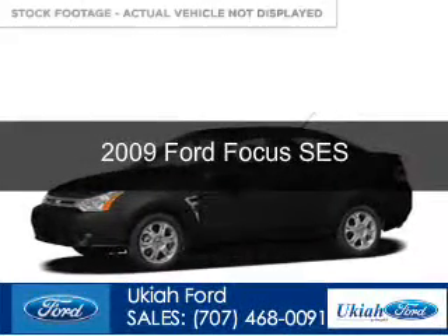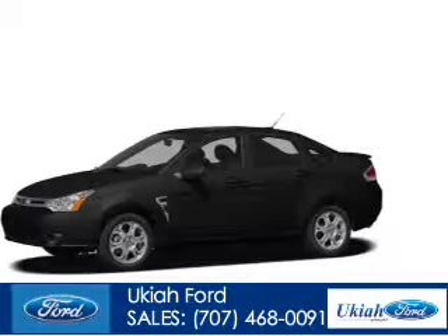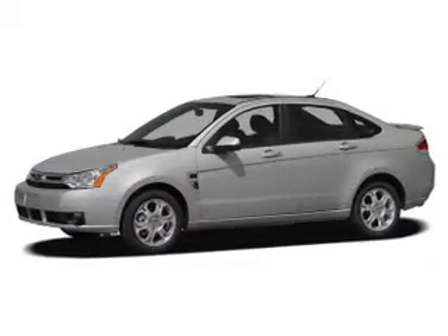This is a used 2009 Ford Focus. It's powered by front-wheel drive, a 2-liter, 4-cylinder engine, and a 4-speed automatic transmission.